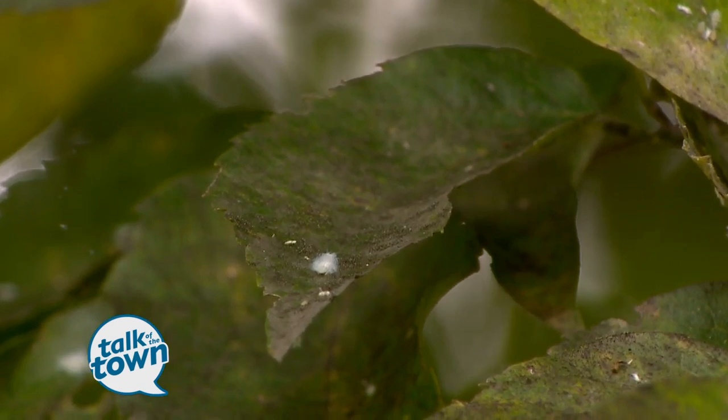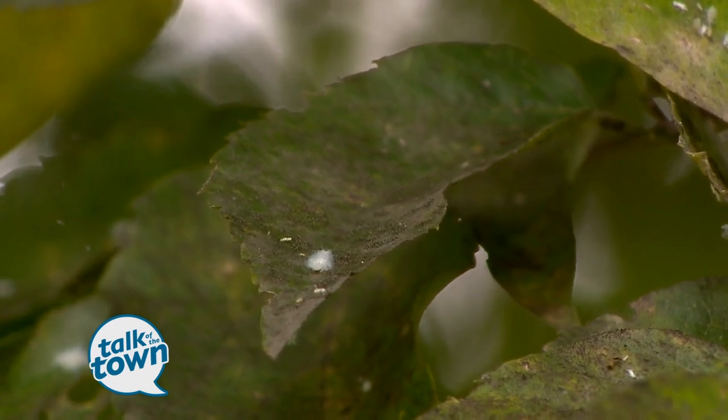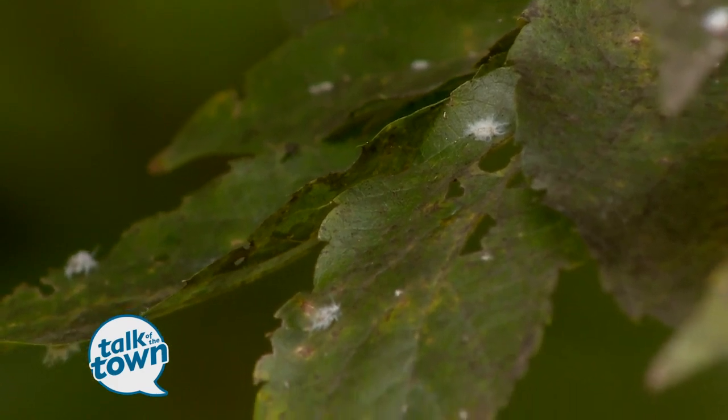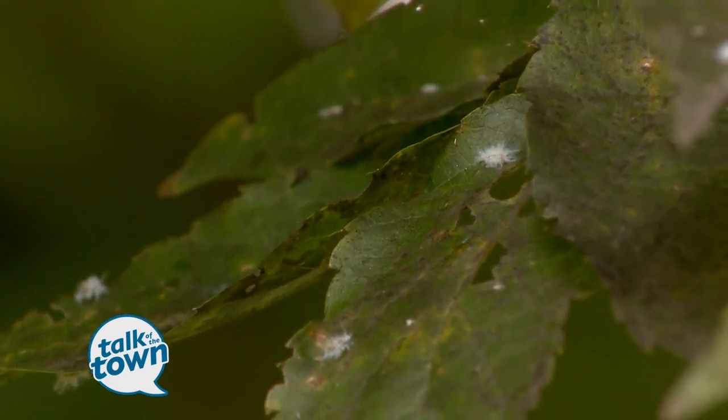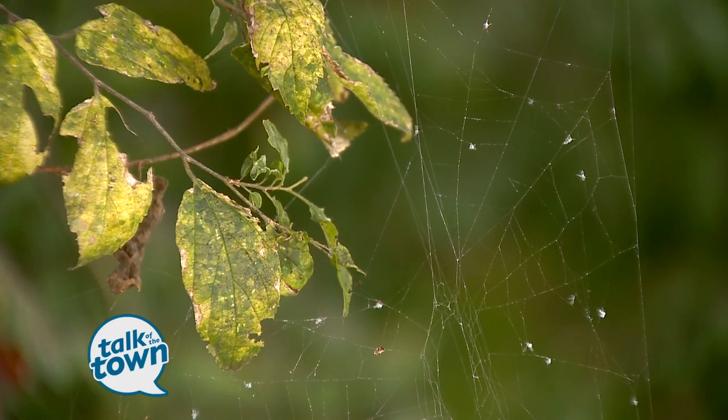Why are we seeing the leaves drop so soon? With the sooty mold that builds up on the leaf surface, it blocks the sun from the green tissue, which means decreased or no photosynthesis — which is food production. So a weaker leaf is going to fall.